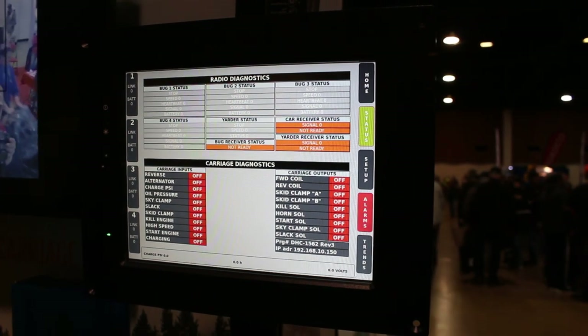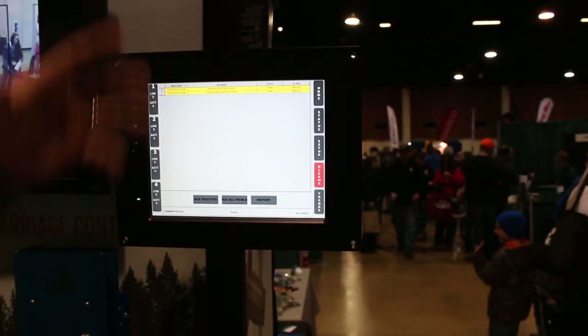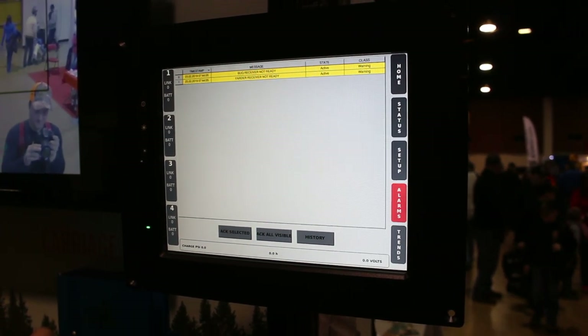None of this stuff is necessary for operation — it's strictly for making it simpler. We're able to get alarms. Anything that happens in the carriage, it'll log it and let you know what it was. You can go down through your history and see how it's been working.